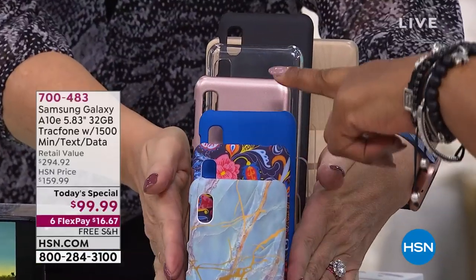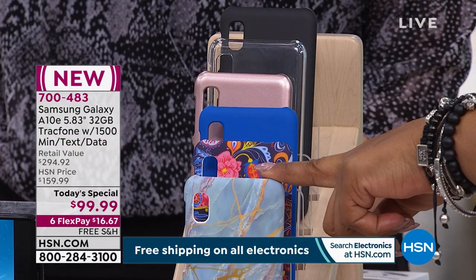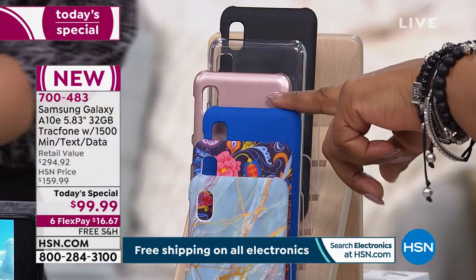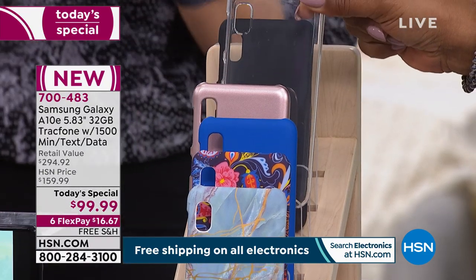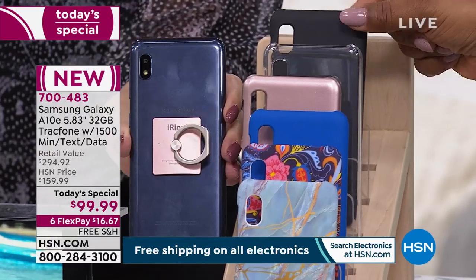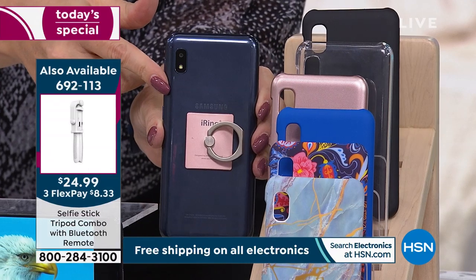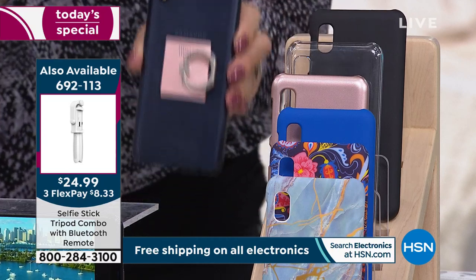The blue marble is the top-selling case — my personal favorite as well. Then there's the paisley, the royal blue, the rose gold, and the clear — which is cool because you can see the gorgeous titanium color on the back of the phone through it. The clear case also helps keep fingerprints neat and tidy.